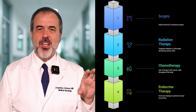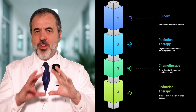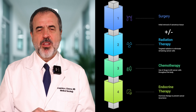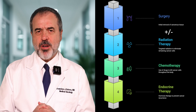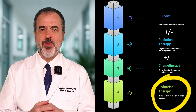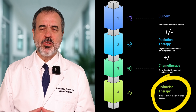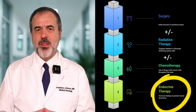When patients have early stage breast cancer — meaning stage 1, 2, or 3 — they are treated with surgery, radiation therapy sometimes, and then placed on endocrine therapy. Chemotherapy may be used in patients at high risk, but hormone therapy is given for 5, 7, or 10 years depending on the situation. Most patients are cured and there is no need to do anything else.